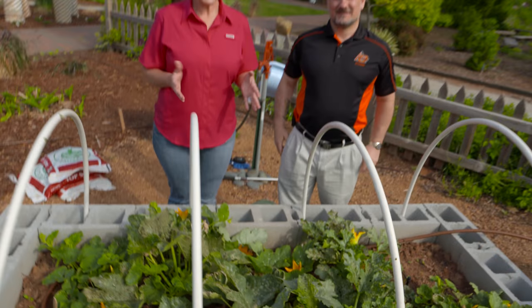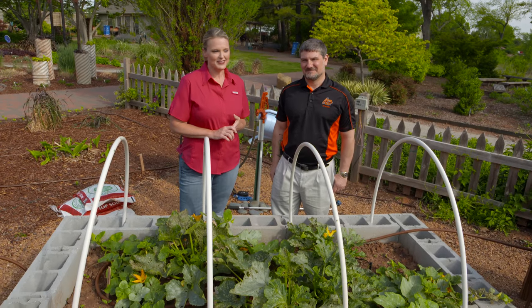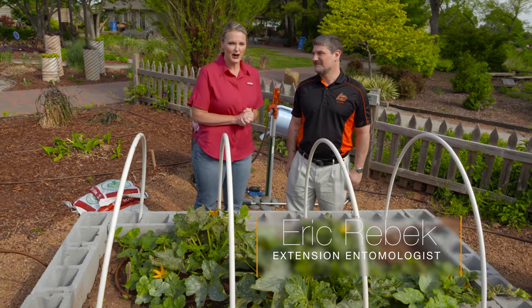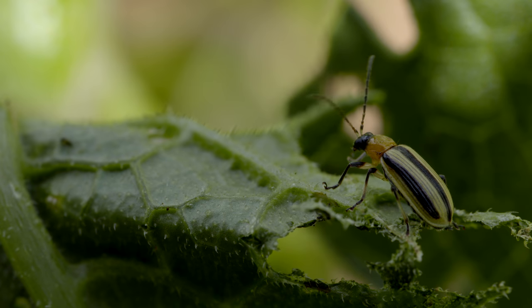While our row cover did work for squash bugs so far, it hasn't helped with cucumber beetles. Joining us is Dr. Eric Rebeck, our Extension Entomologist. Dr. Rebeck, what do we need to do to battle these cucumber beetles?